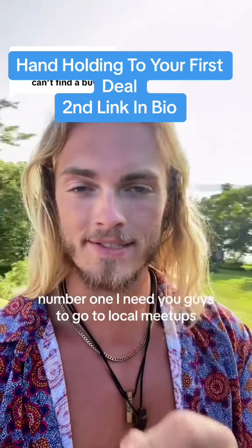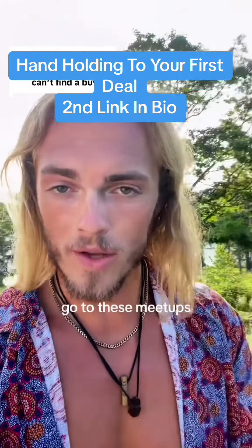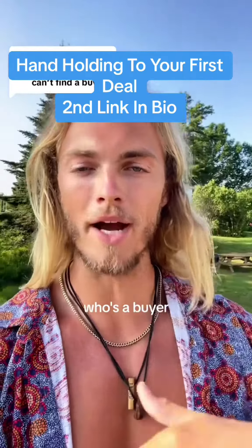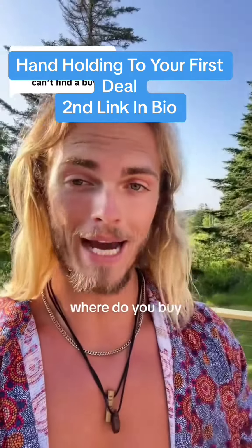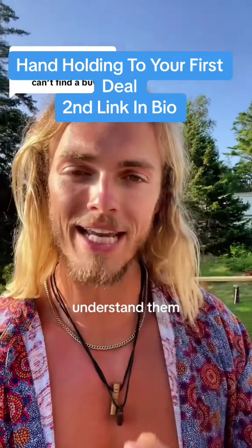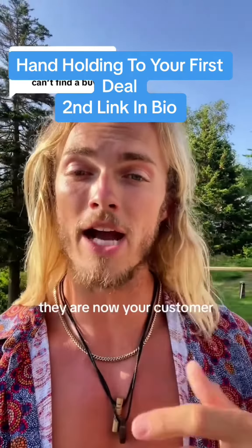Number one, I need you guys to go to local meetups. Go to these meetups, shake hands, talk to people, and understand: who's a buyer? What do you buy? Where do you buy? How do you run your numbers? How much do you pay? All this kind of stuff. Understand them, build a relationship with them. They are now your customer.